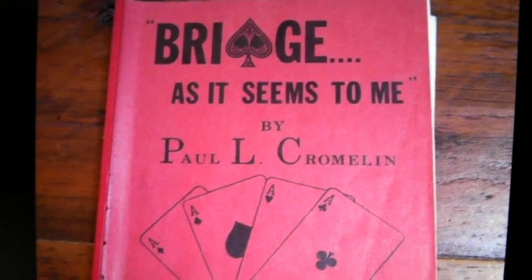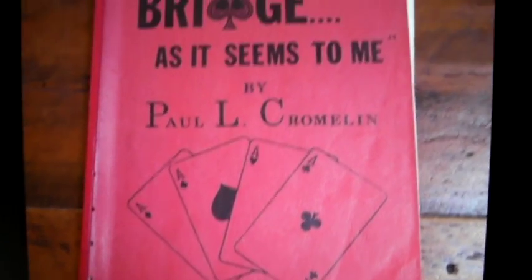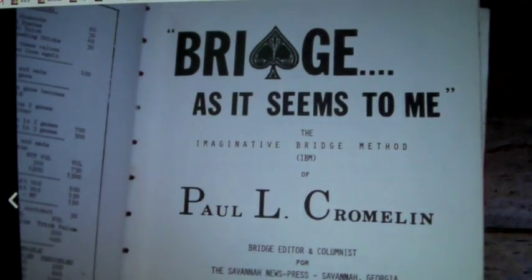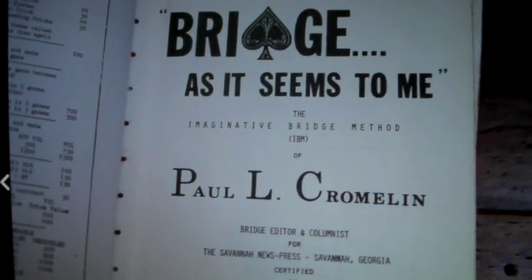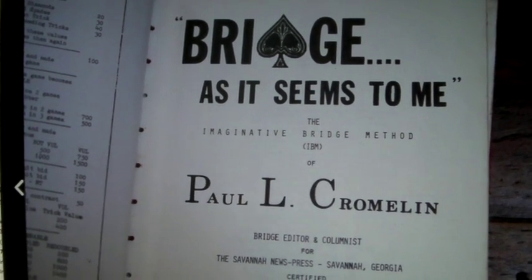This is a book — a self-published book — called 'Bridge As It Seems to Me: A Basic Bridge.' I posted it yesterday and it sold within a couple hours for $30.